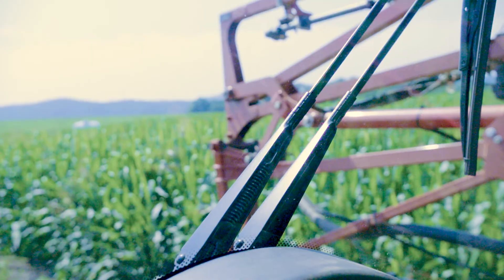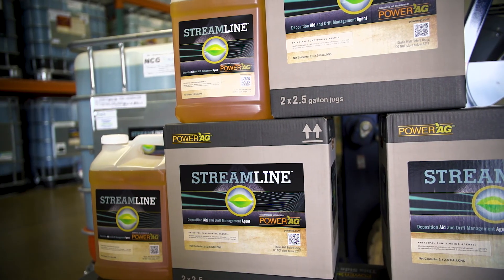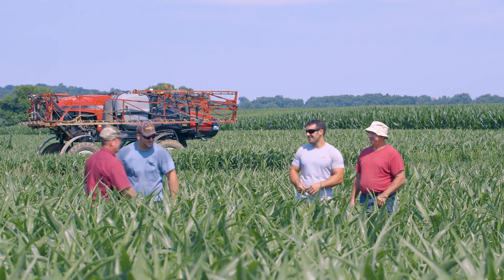So my father called me and said, hey, there's a guy coming over from Power Ag. He's got a product. You should try it. And here comes Mark down the driveway.